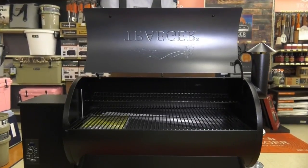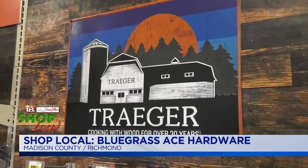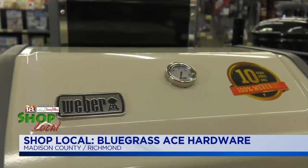All right, have a handyman on the Christmas list or a master griller? Bluegrass Ace Hardware in Richmond's got all of it. They are a family-owned business with services that include key cutting, screen repair, and glass and acrylic sheet cutting as well.